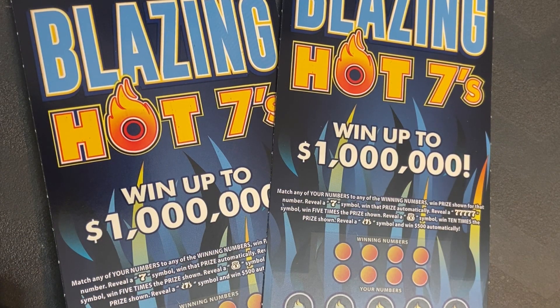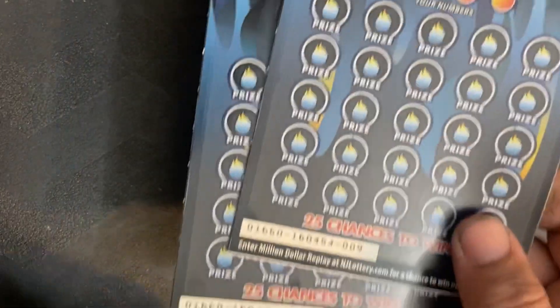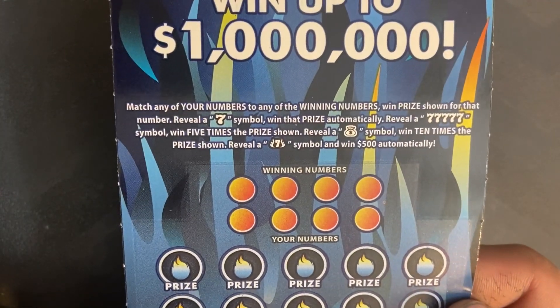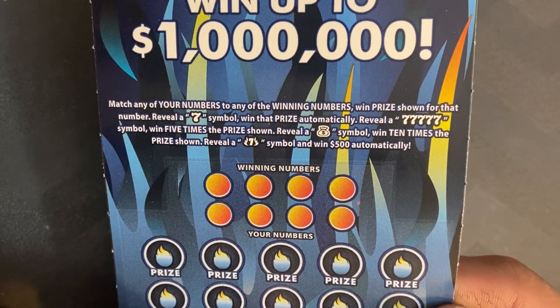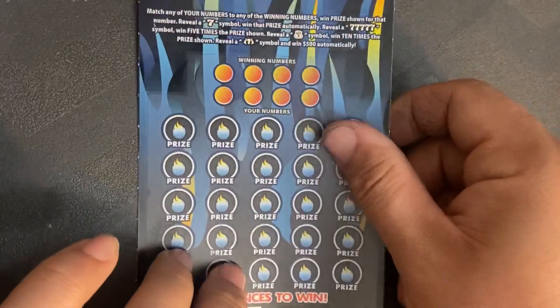Hey guys, welcome back to the channel. Today we have a $40 session of New Jersey Lottery's Blazing Hot 7s tickets. Let's see if we can find a win — tickets 9 and 10. If you're not familiar with the Blazing Hot 7s, it's a matching number game. Reveal the 7 symbol to win that prize automatically, a 5 or 7 to win five times the price shown, money back to win ten times the price shown, and a flaming seven to win $500 automatically.